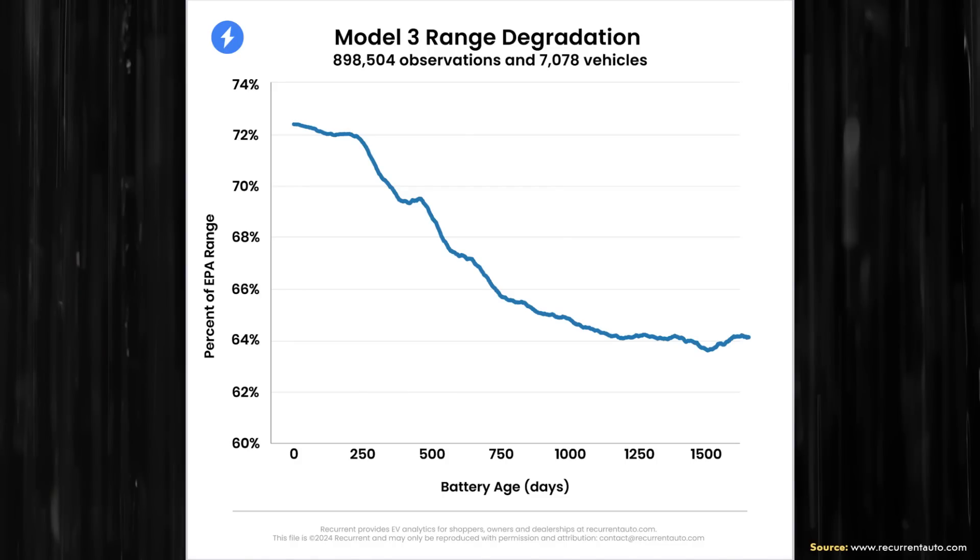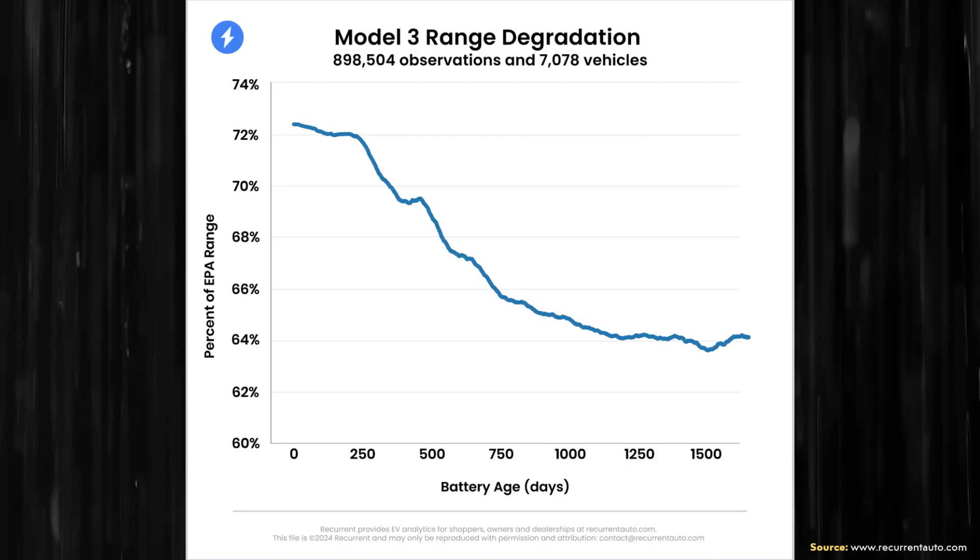Even after 1,500 days or so — which equates to a little over four years — that number is still hovering around the 64% mark. So once again, only an 8% deviation from the brand new battery pack. Based on this data, I would expect that after around three to five years, battery packs in these vehicles are degrading around 8%. That is way below the 70% guarantee, meaning you'd still be at around 92% capacity of what the battery was when new. This data is in no way suggesting Tesla's batteries are degrading well over 30%.